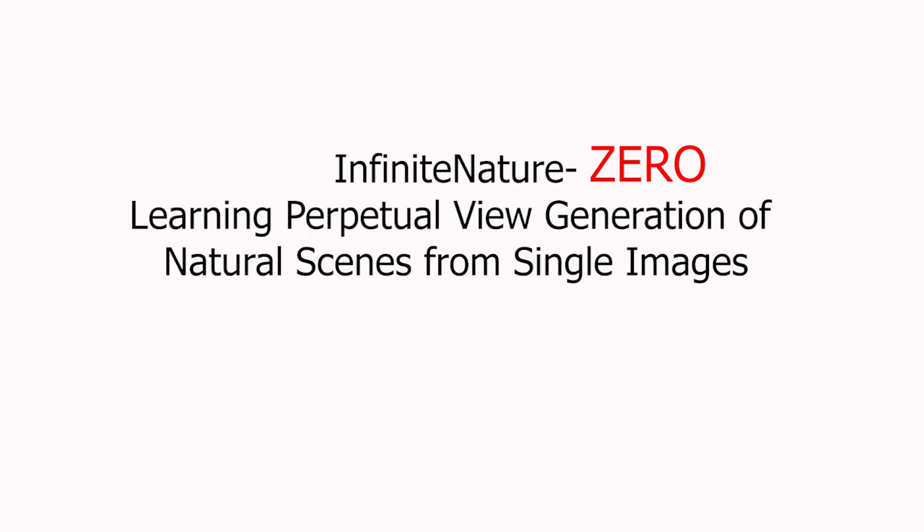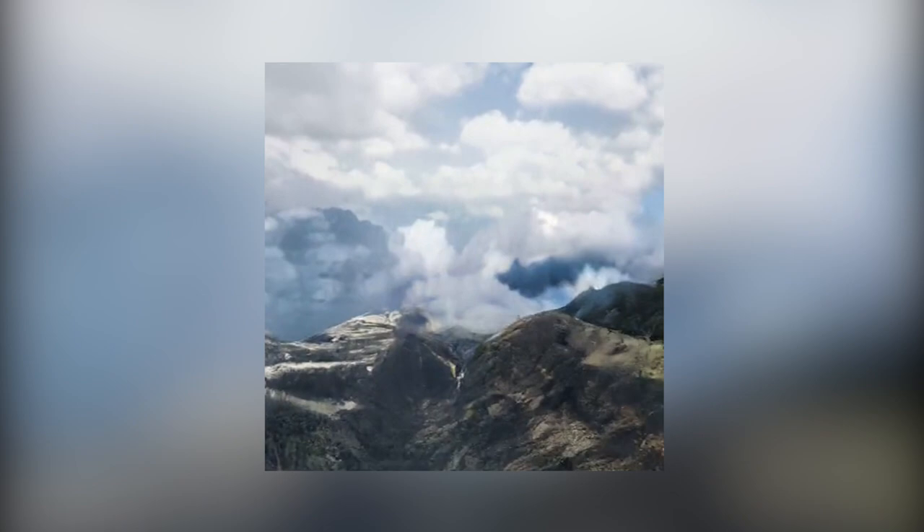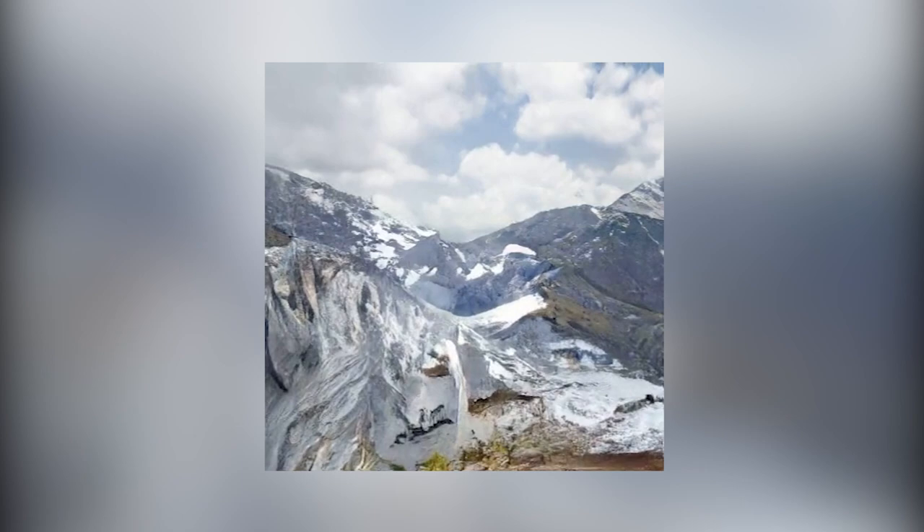It's called this way because it's a follow-up on a paper I previously covered called Infinite Nature. What's the difference? Quality. Just look at that — it's so much better in only one paper. It's incredible. You can actually feel like you're diving into the picture, and it only requires one input picture. How cool is that? The only thing even cooler is how it works. Let's dive into it.